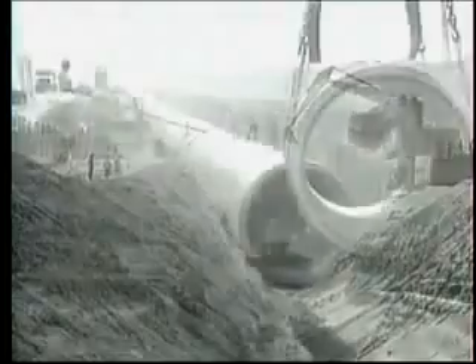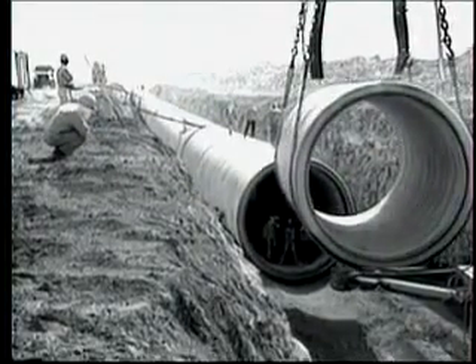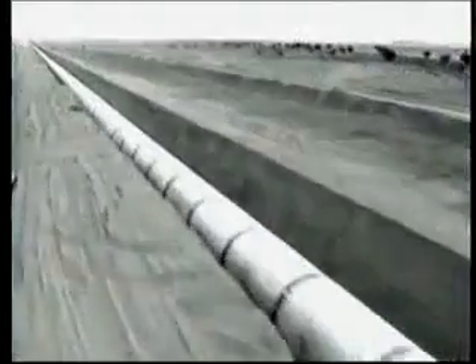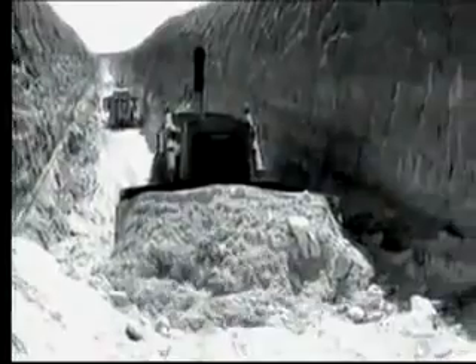It is colossal in scale. Half a million concrete pipes have been made and laid down over the past two and a half decades — 6,000 kilometers of pipeline. Engineers digging deep into the bowels of the earth to tap into ancient aquifers. Libyans call it the eighth wonder of the world.